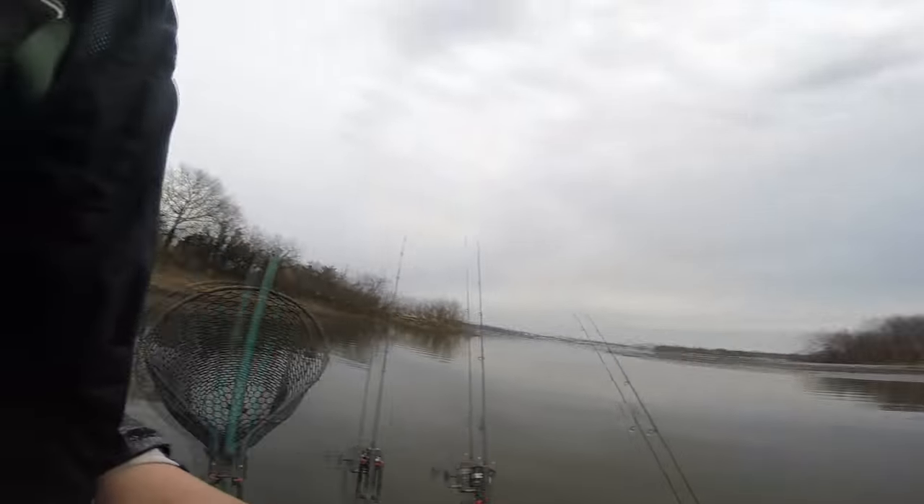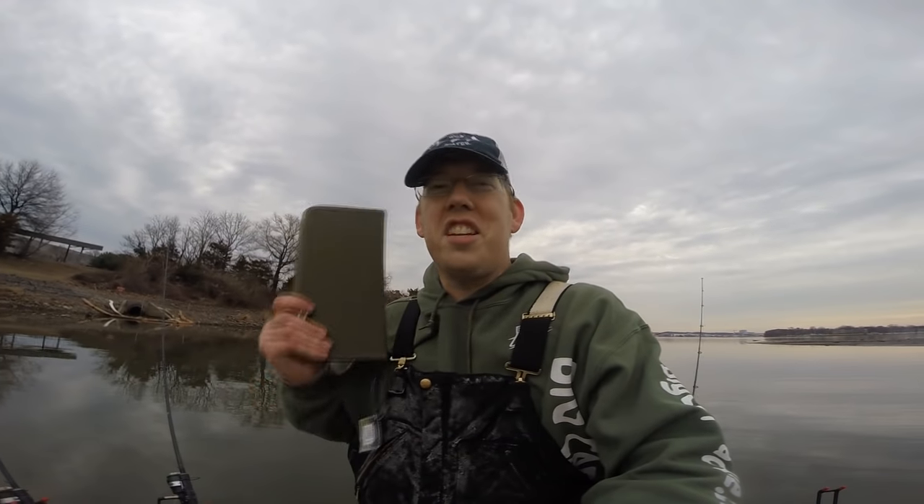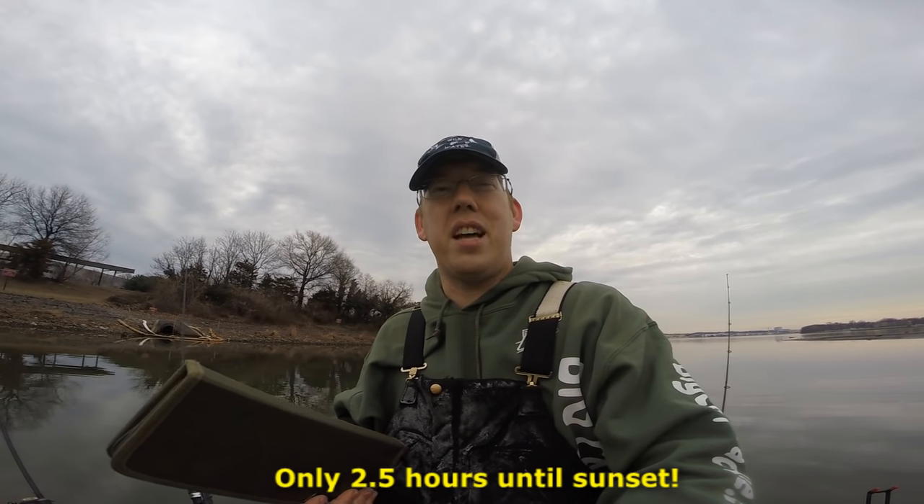I've got a good feeling today, Mike. I like what I saw on the sonar. I like the weather. I just got a feeling. These conditions are awesome and I think we're going to do this. I think we're going to catch a hundred pounds of carp here before the sun sets.